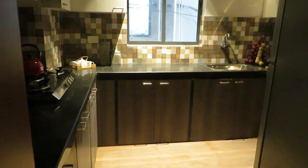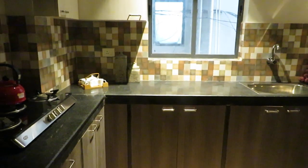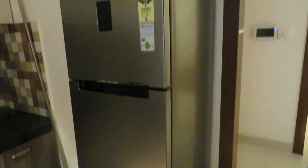Beautiful utilization of space — a rectangular kitchen with an L-pattern countertop, along with kitchen trolleys, chimney, hub, and excellent tile selection. There is also a separate space for the refrigerator, and this is the kitchen countertop.